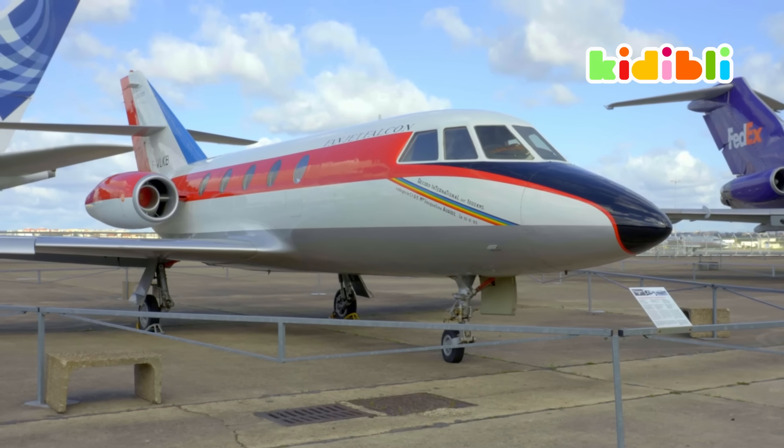Hey, it's me, Kiddi! K-I-D-I, Kiddi! And I'm so happy to see you again! Today, we're gonna learn everything there is to know about planes!